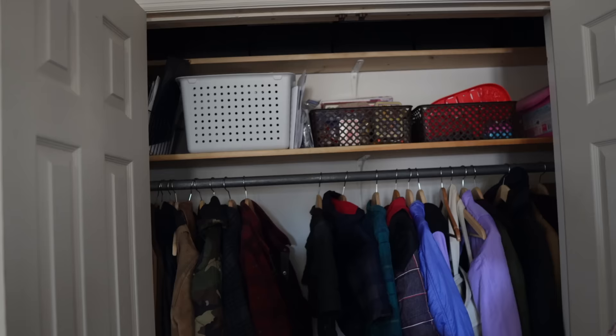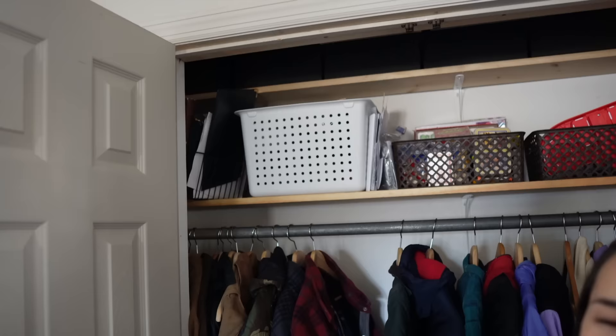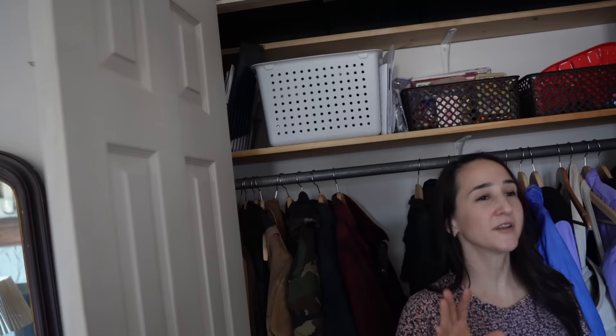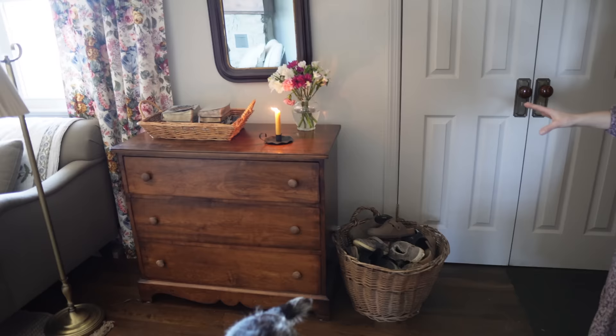When we get any mail, bills, things like that, I really try to deal with it as soon as possible. If we have any papers that we want to keep, we either put them up here or back here in this filing system. Otherwise, we really try to go paperless with as much as possible — we try to access all of that online. Down here on the floor, I have a basket for my kids' shoes, so they come in and just throw it all in there.